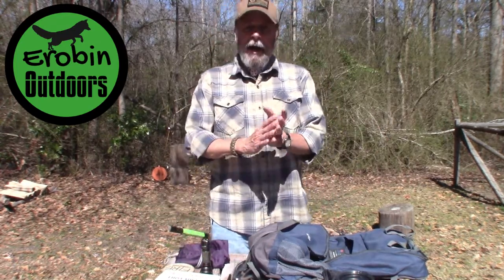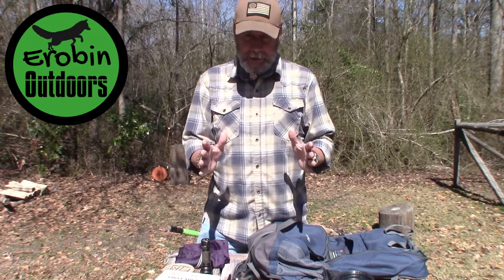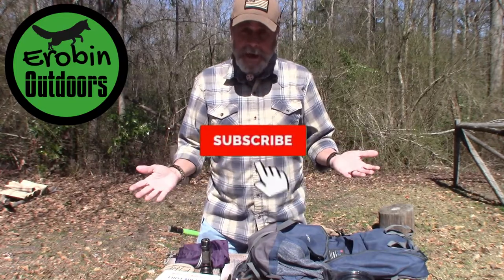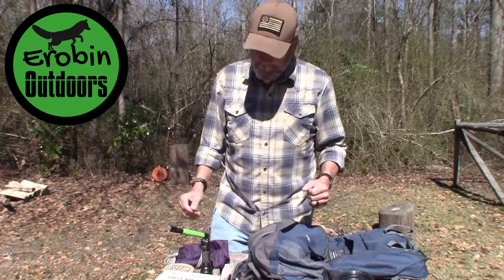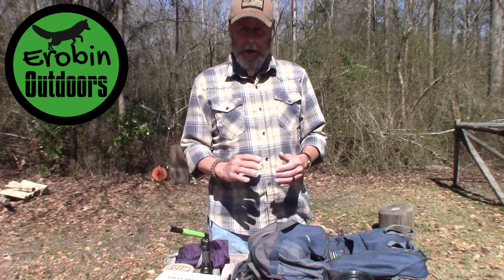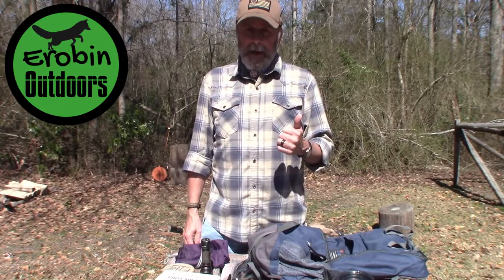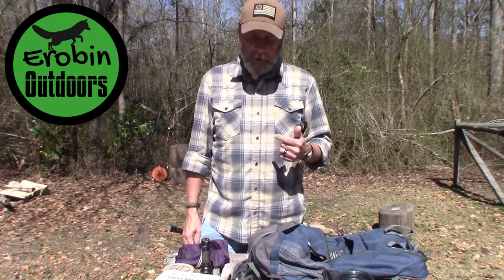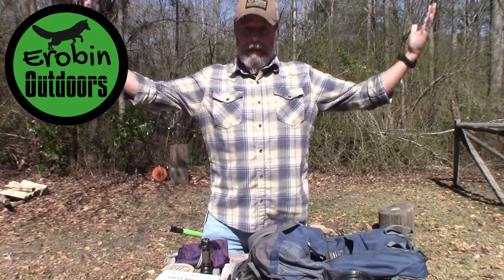I appreciate you coming along today and watching my video, supporting my channel. If you haven't already, please subscribe, give me a thumbs up, maybe share it — all your support is greatly appreciated. Thanks for dropping in, and until next time, keep calm, carry on, keep it outdoors.